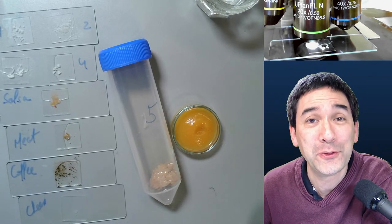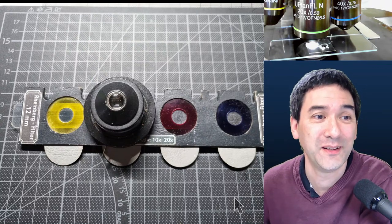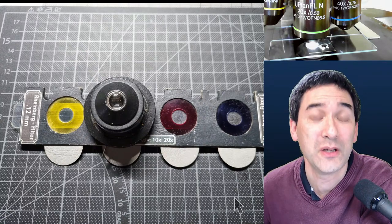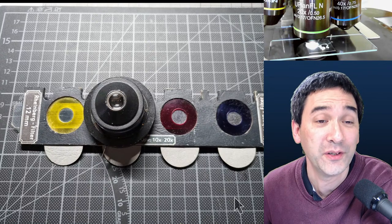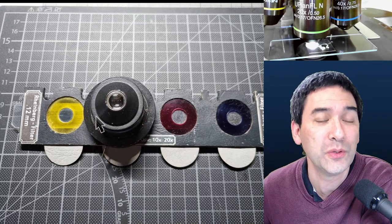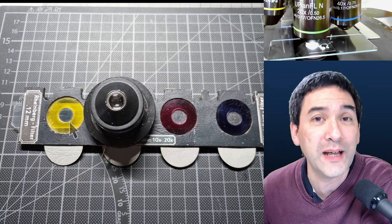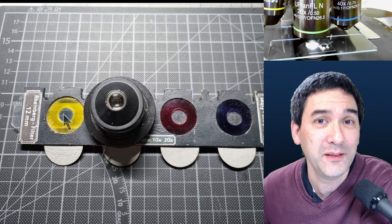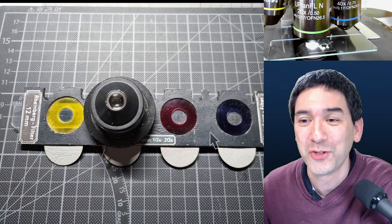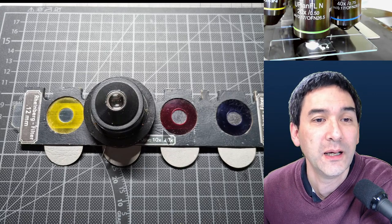Last week I talked about Rheinberg illumination, and look at what pictures I was sent. This is a sliding filter combination that Michael has made. He used a laser cutter to cut out those filters. What you see here is the condenser, and there's a slider so you're able to combine the color on the outside with different colors on the inside. These are filters for 10x and 20x objectives.